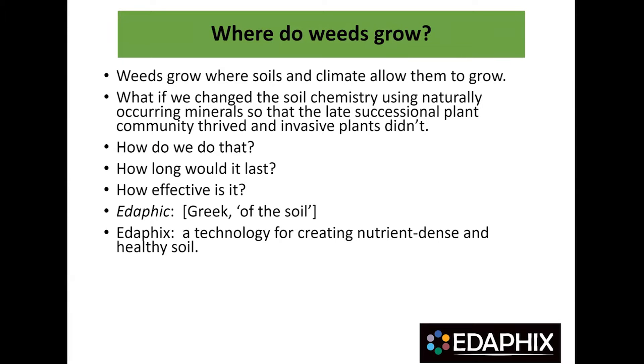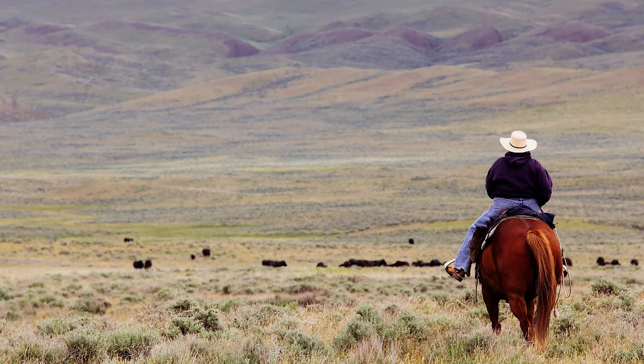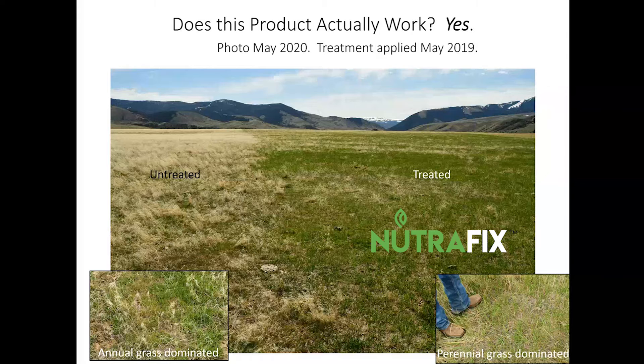What if we change that soil chemistry using a naturally occurring mineral so that the late successional plant community thrived and the invasive plants didn't? Here is a pasture — this is Montana rangeland — and the right side was treated a year earlier. The left side is untreated.